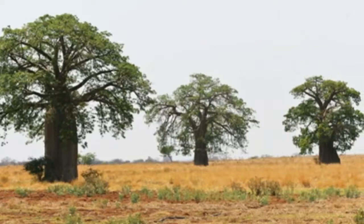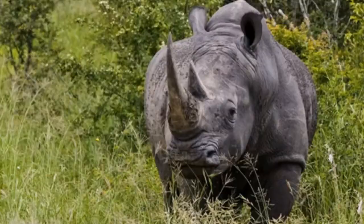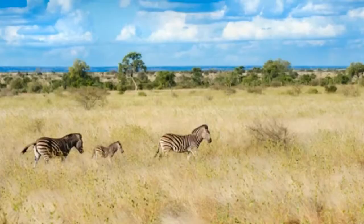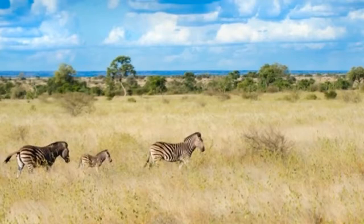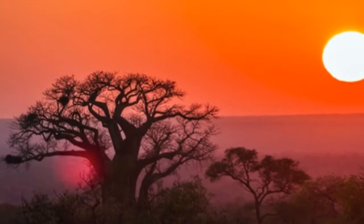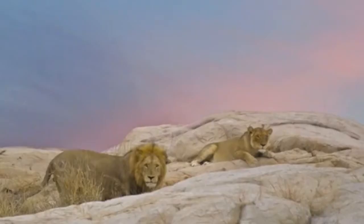A trip to Kruger will undoubtedly bring you as close to nature as possible. To make the most of your time, consider going on a game drive or a bushwalk. Many stop near prime animal viewing areas like Hippo Pool, the Kruger tablets, and the Red Rocks, where lions, hippos, and birds regularly linger. Or take a few days to camp and explore popular trails like Walhuta and Oliphants.